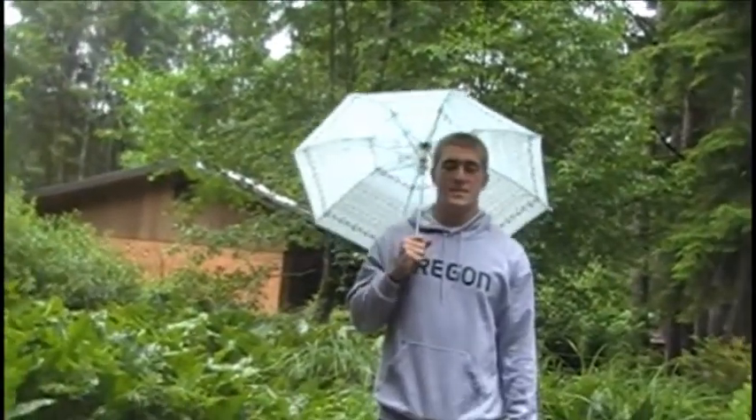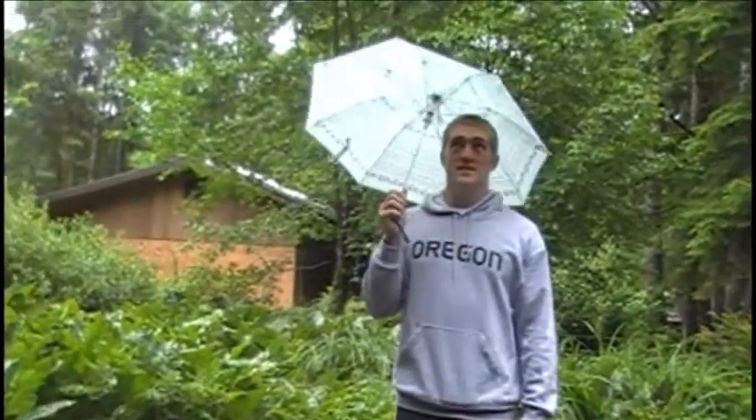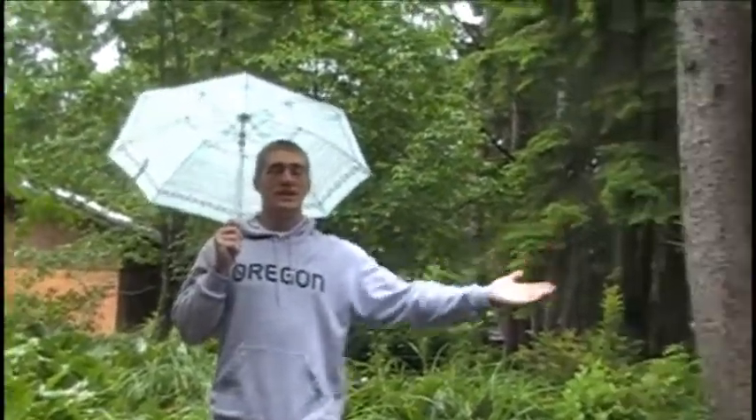Well, here we are at the campground. As you can see, you've got the true essence of the rough. It's raining, so we're just going to give you a little tour of our wet campsite.